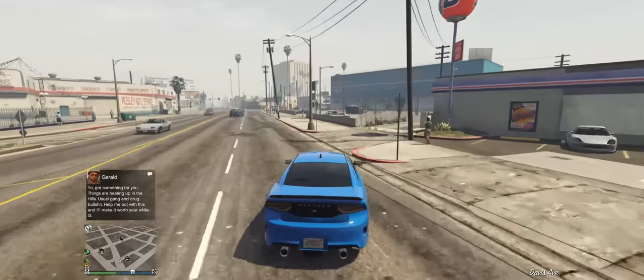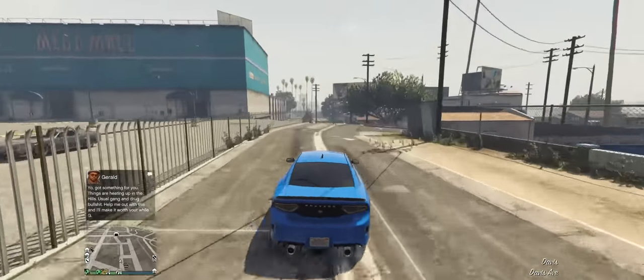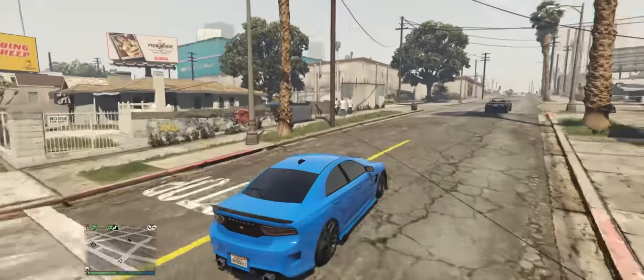For the Muscle class I have chosen the Buffalo SDX, which has top tier handling, speed and acceleration, making it very OP in the class.